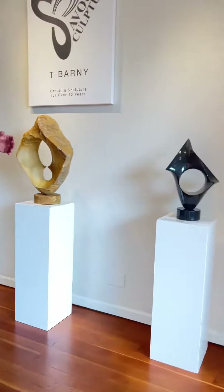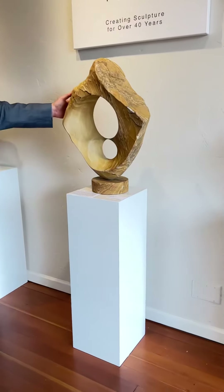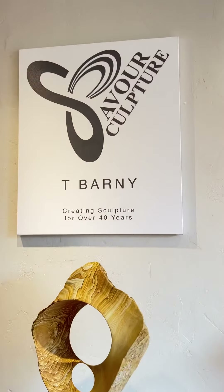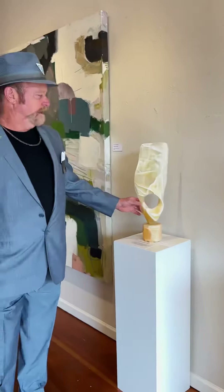And then we have some Picasso marble here. Arizona sandstone. Utah calcite.